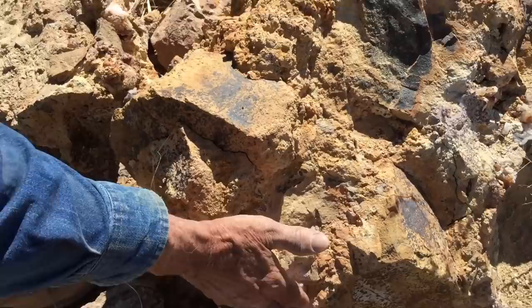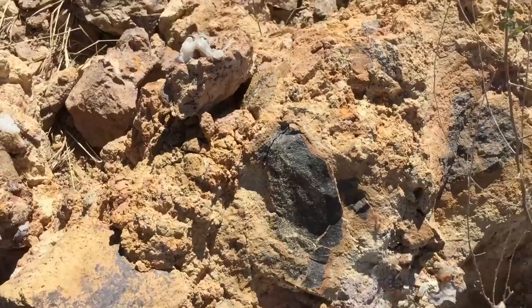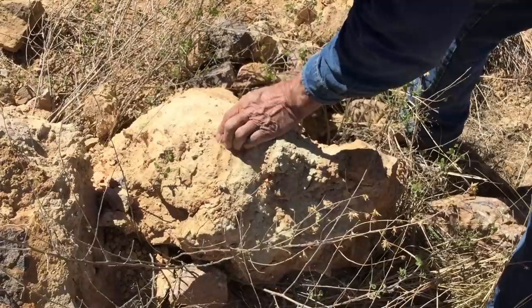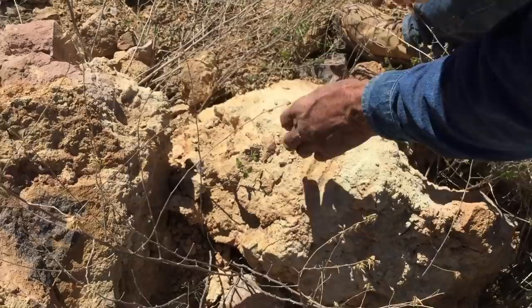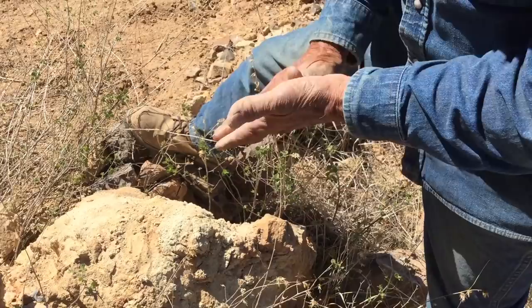Now we need some fire agates from here, here, here — you see them mixed all through the rock. We have to actually mine this out and allow the rock to decompose naturally. Which then the rock becomes like this one, which has actually just turned to powder dust, and the agates then come out of there in complete natural form and are undamaged.